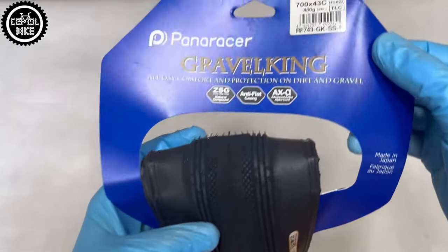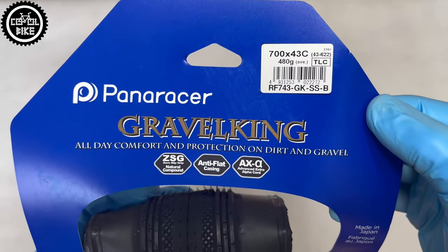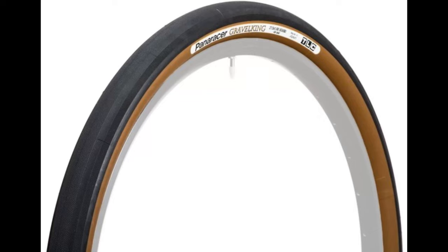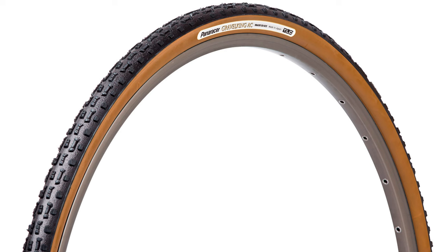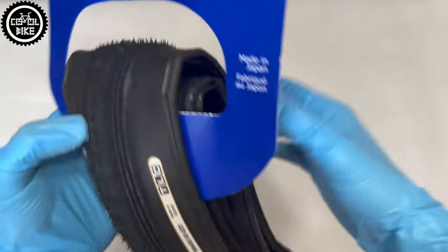Paneracer is a company that has been on the market for many years and it's constantly developing its line of Gravel Kings. That is why we can find them in a few types: very fast rolling sleek, just like mine SS semi-slick, SK variant with a thicker tread, universal version for all conditions AC, and the most aggressive type for hard terrain and muck, EXT.